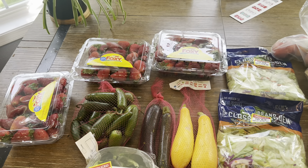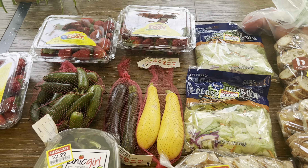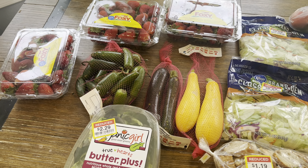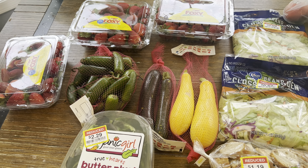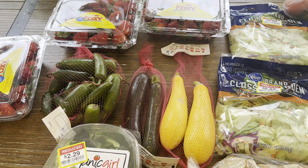Hi everyone, welcome back to my channel. Today I have a Kroger haul — just a little haul. We got some produce, some markdowns, and then the strawberries were not marked down but they were on a digital coupon for $2.97. So my total was $22.13, which is not bad.